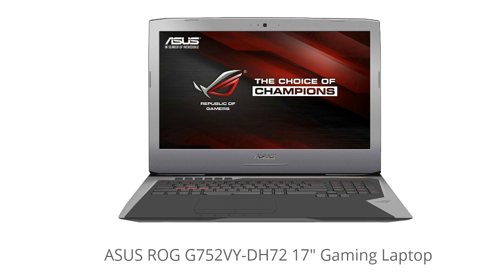Hey, it's LaptopGeekHD here, and today I'm going over the specs and features of the ASUS Republic of Gamers G752VY DH72 Gaming Laptop. This is a great laptop for the price and performance — it can handle anything you can throw at it for a really nice price.